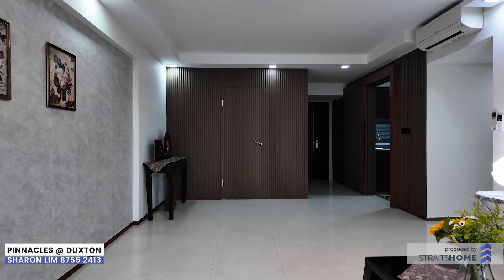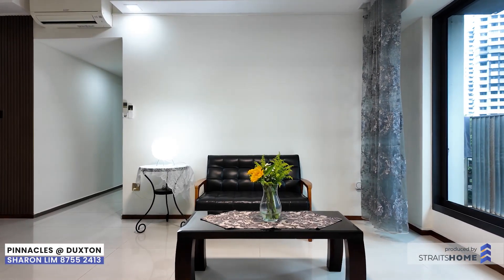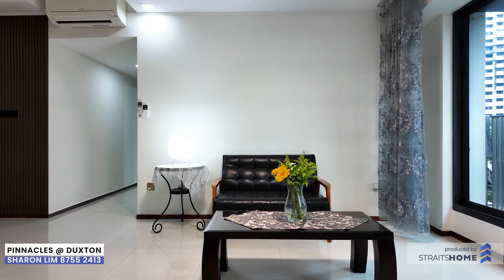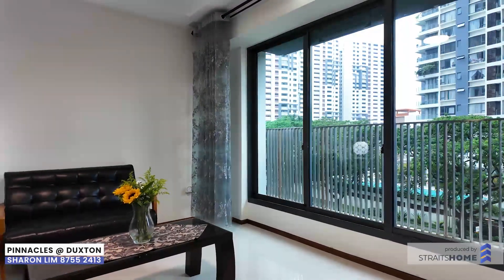The living and dining areas are the heart of the home, perfect for creating lasting memories with family and friends. The well-maintained interior and tasteful renovations make this space truly special.